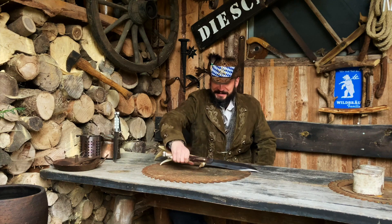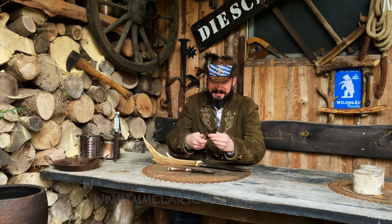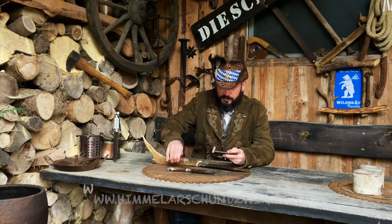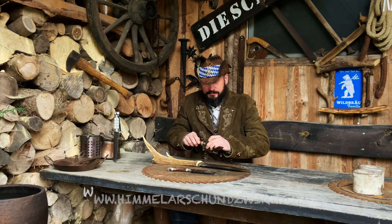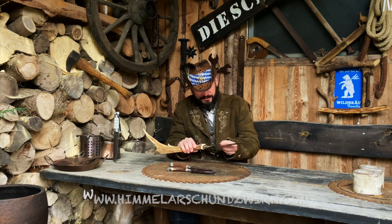So, Spätzin. Da sind wir wieder. Fertig ist er. Und ich habe noch ein paar kleine Nicker als Größenvergleich mit dazu genommen, damit ihr das seht. Damit man mal den Unterschied sieht. So ein geiles Teil geworden. Unglaublich.